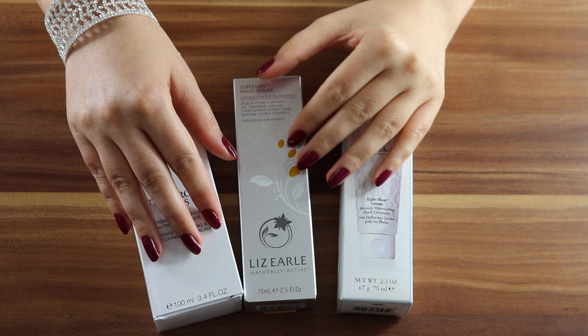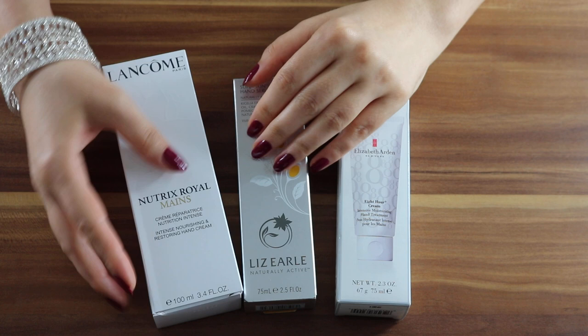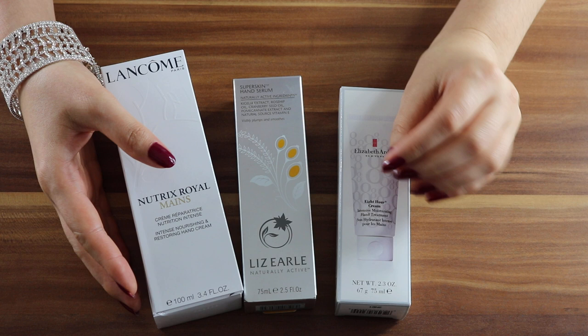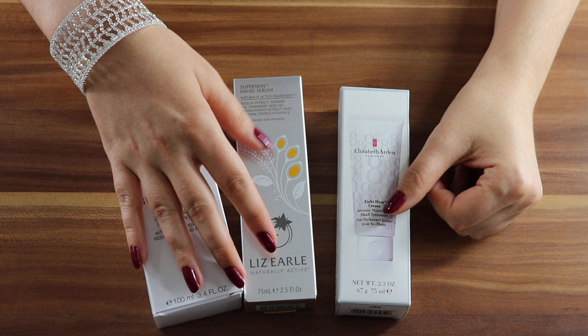Hi everyone, welcome to my channel and thank you for clicking on this video. I was working from home during quarantine and at times there is the need to switch on the heating, so my skin gets a little bit drier a little bit quicker than usual. Also my hands are heavily over-washed lately so I'm going through hand creams very quickly.